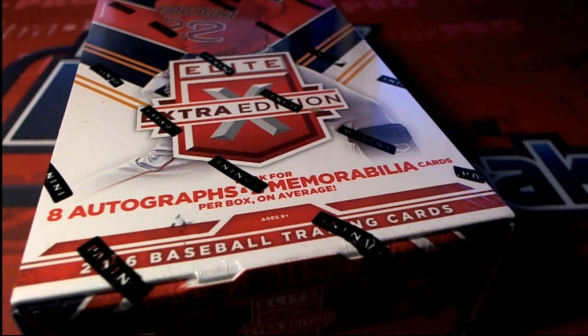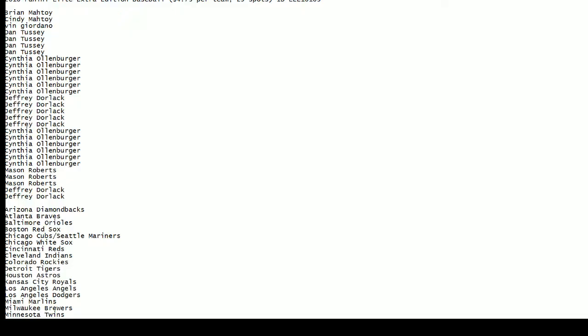Elite Extra Edition 103. We're about to start up our random of our owner list seven times, and we're going to come back and randomize the teams.